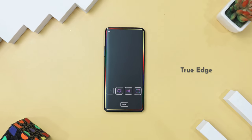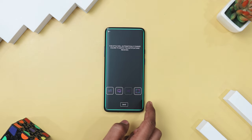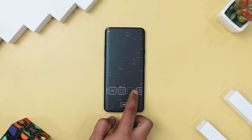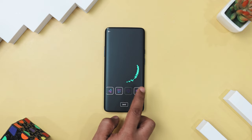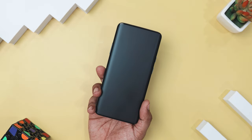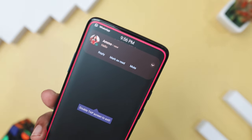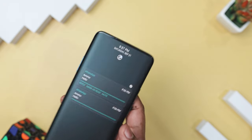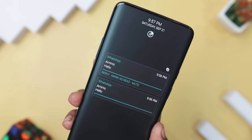Next up on the list is True Edge Notification Buddy, the perfect app for adding some flair to your notifications with cool edge lighting effects. If you're tired of missing notifications or just want something more exciting than a basic LED, this app has got you covered. It only lights up when you get a notification, so it does not drain your battery while keeping you in the loop. One of the best things about this app is its interactive notifications — you can easily reply to messages, delete notifications, or save them for later, all without leaving your screen.